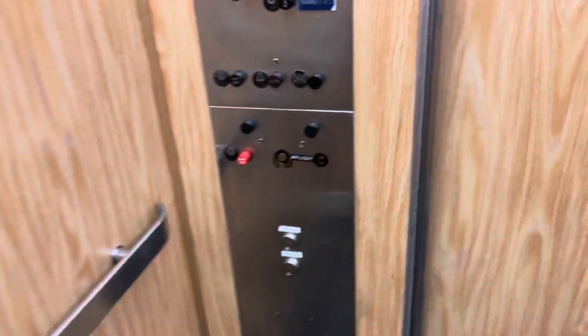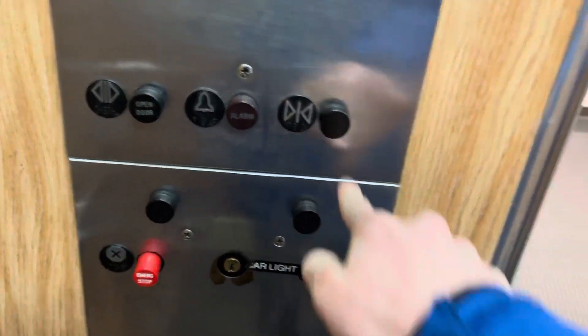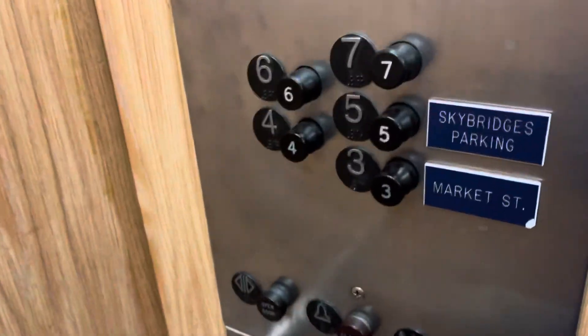Here we go again. Elevator five — this thing is beautiful. No lanterns, of course. This is your indicator. These are the oldest black-book pop-out fixtures.